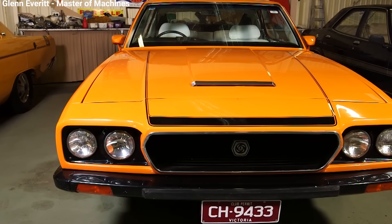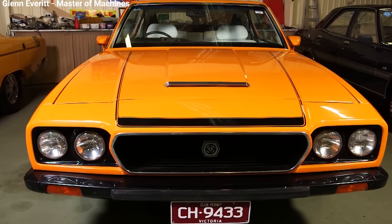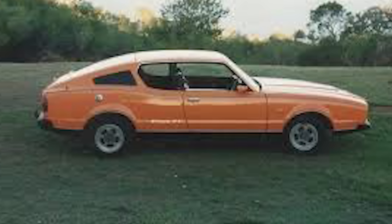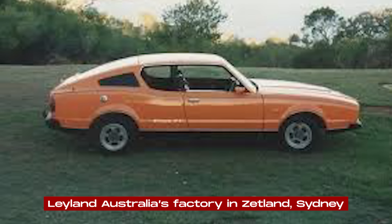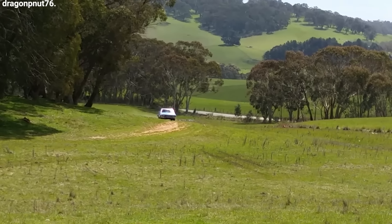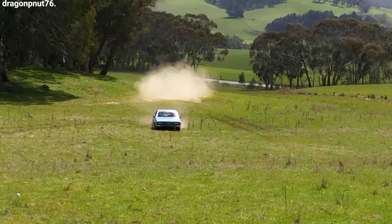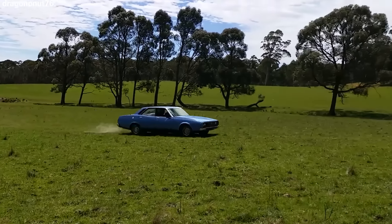But because Leyland was having money problems, they only managed to make a few of the V8 version before they had to stop the whole project. Making the P-76 and Force 7V was tough from the start. Leyland Australia's factory in Zetland, Sydney, wasn't set up to make big cars like these. The factory was originally made for smaller cars, and the assembly line was too small for the P-76 bodies.